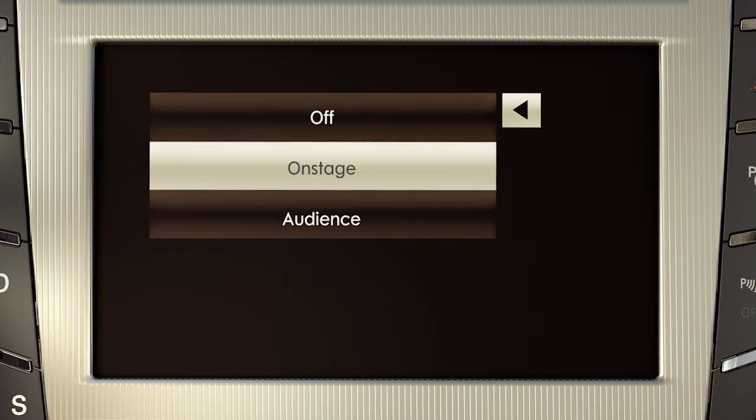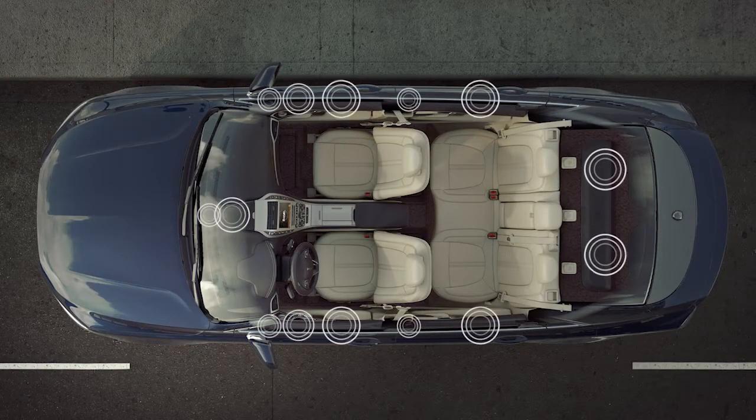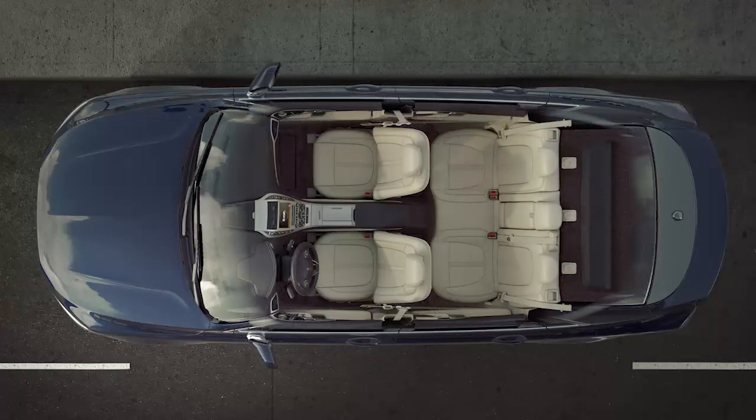Or On Stage, which engages all passengers in an intimate, vibrant 360-degree surround sound setting with concert-like acoustics from front to back.